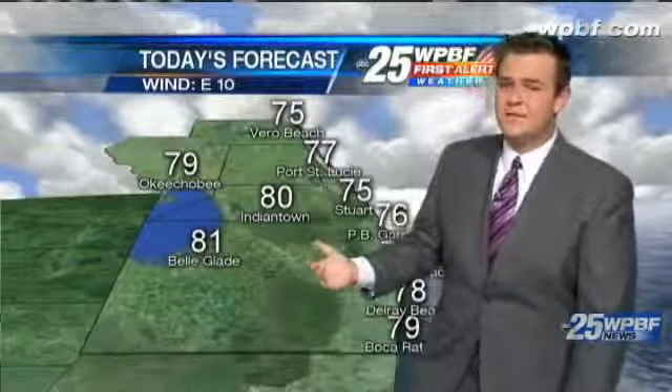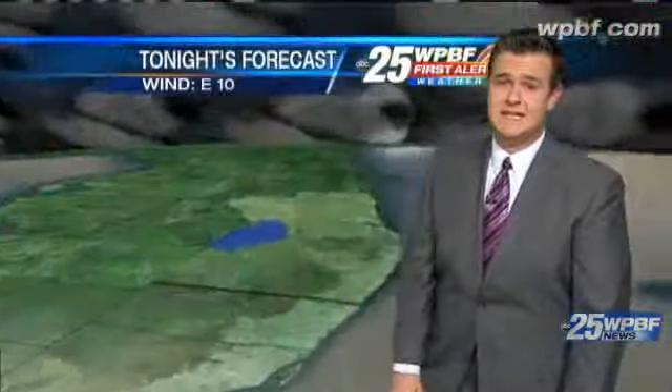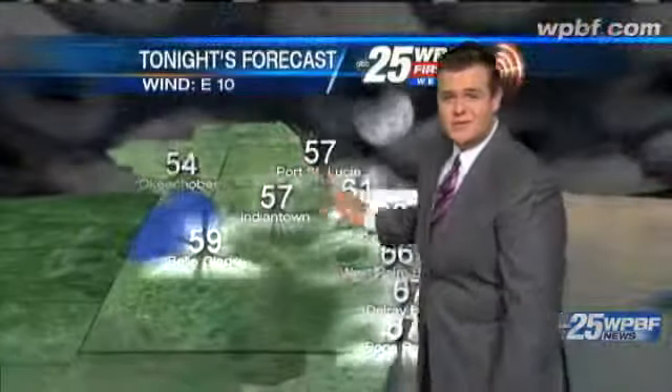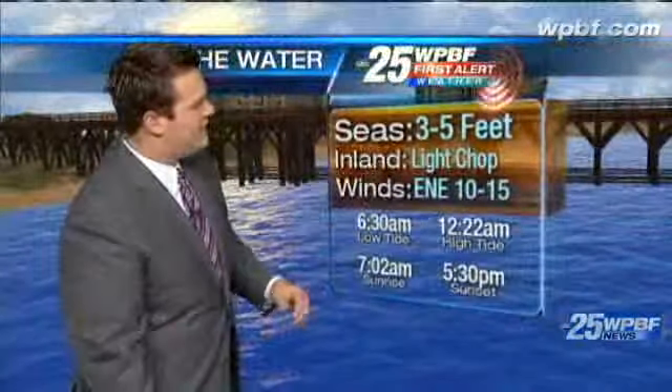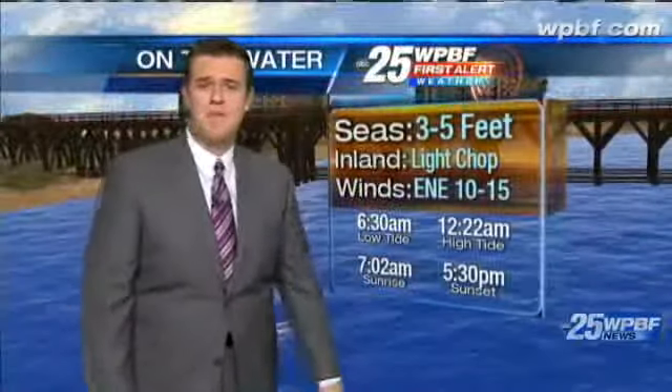As we head through the afternoon and that cold front slides through, that's when we'll really see the impact. For us tonight, slightly cooler temperatures — it looks wonderful with 50s and 60s on the map across the Palm Beaches and the Treasure Coast. On the area waterways for the boaters, seas running 3 to 5 feet. Coastal waters a light chop, winds out of the east-northeast at 10 to 15.